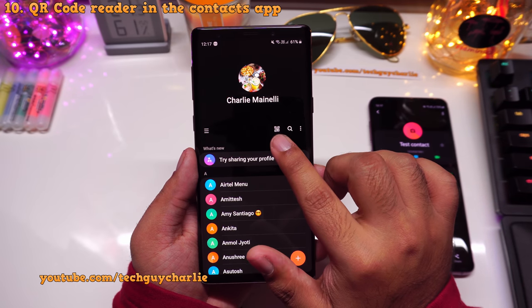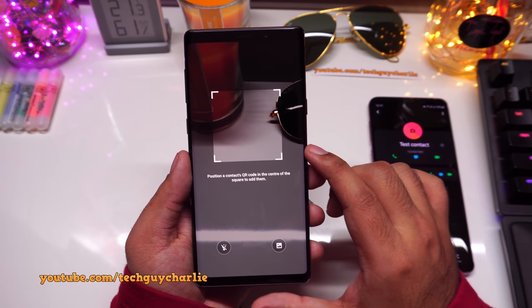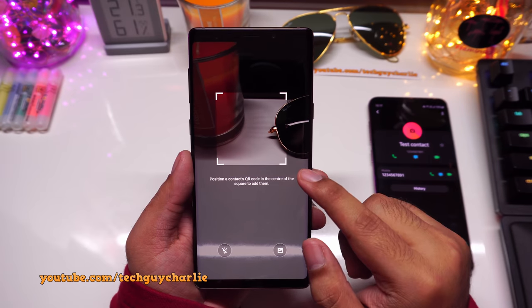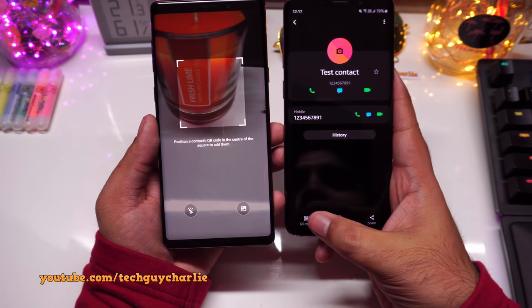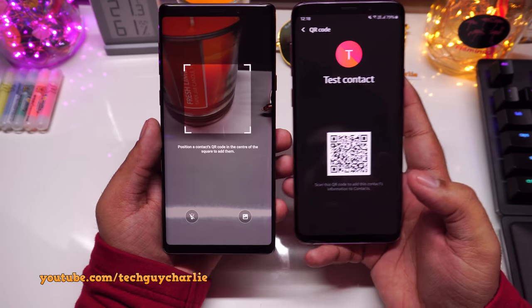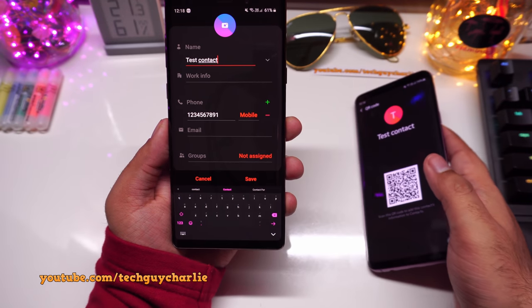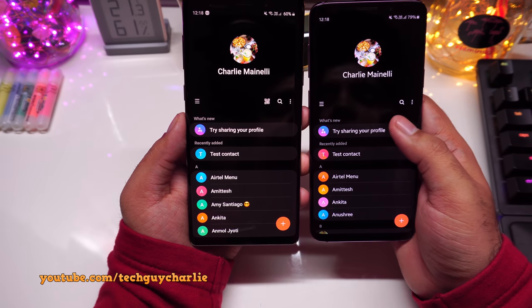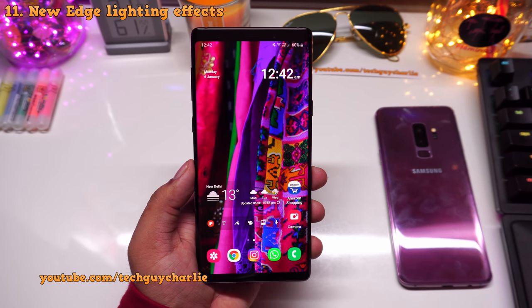Another new feature in the Contacts app is the ability to add contacts via QR code. Tap the QR code icon and it opens a dedicated QR code reader. Many business cards have QR codes printed on them, so you can scan them and the contact is automatically added to your contact book. On the previous version there is no QR code symbol — a nice little addition.